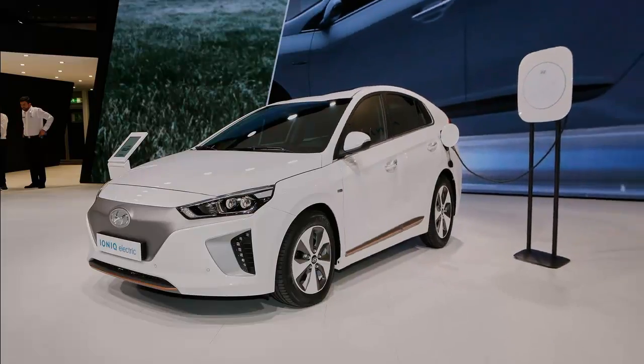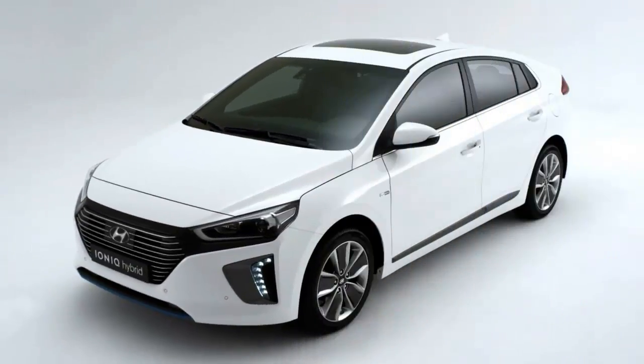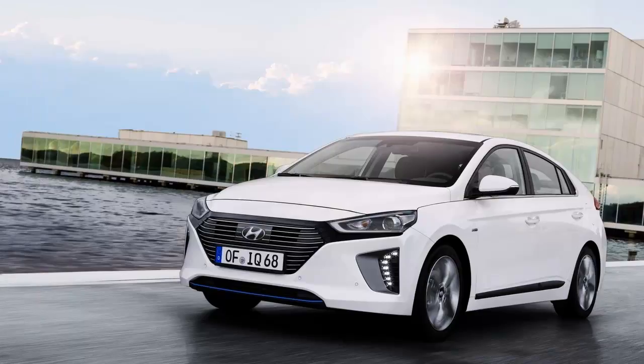How much psychological self-actualization is there in an electric car that's proudly efficient in its use of electricity but keeps quiet about it? And does efficiency trump the fact that the Ioniq Electric is behind the leaders in terms of range?